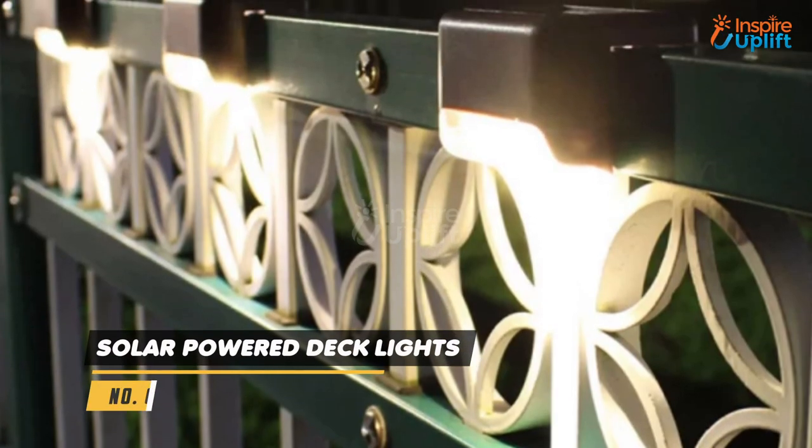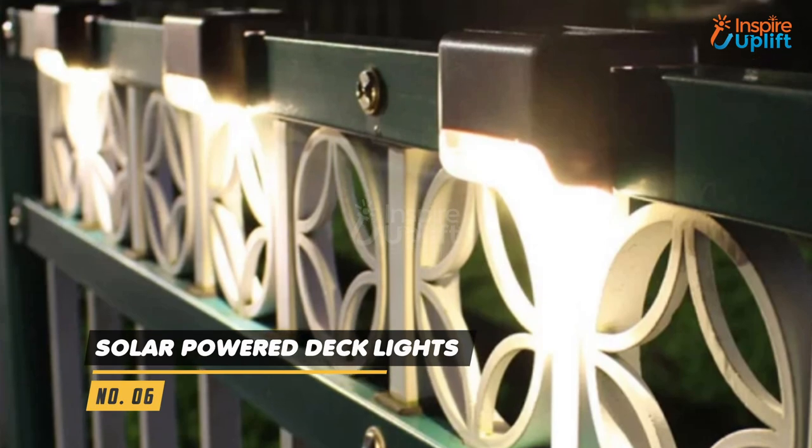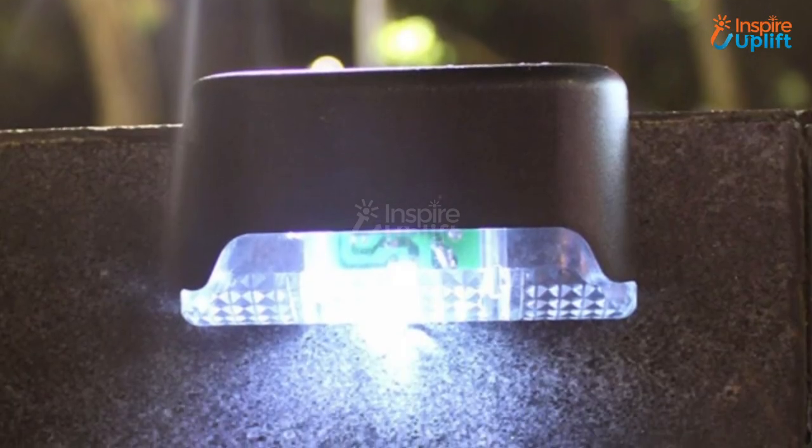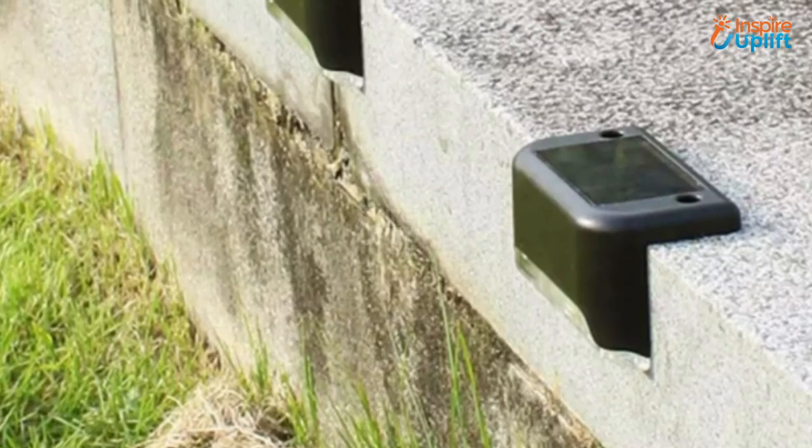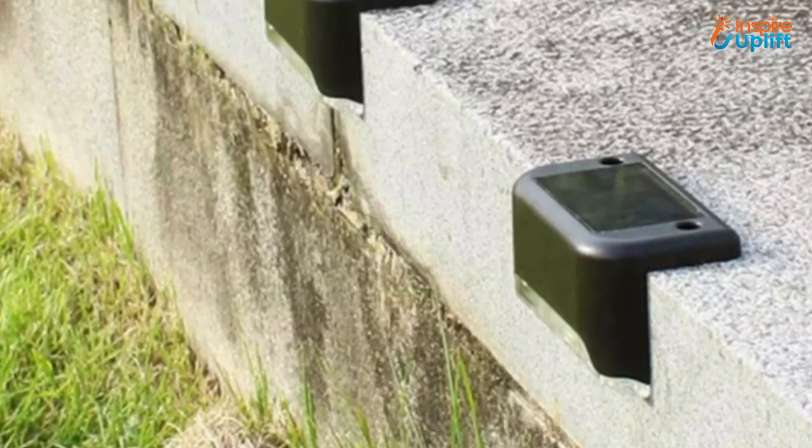At number 6 we have solo powered deck lights. These solo powered deck lights are astonishing if you want to welcome your birthday party guests most ingeniously. These lights are perfect for blackouts which usually happen during thunderstorms.